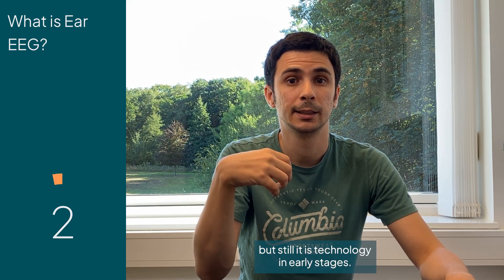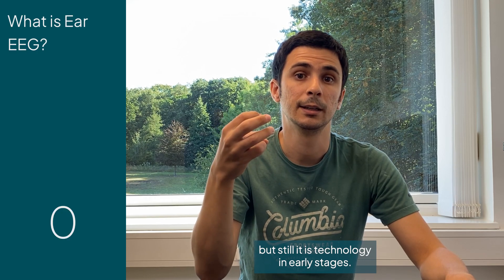No gel, quite comfortable. But still, it's technology in early stages.